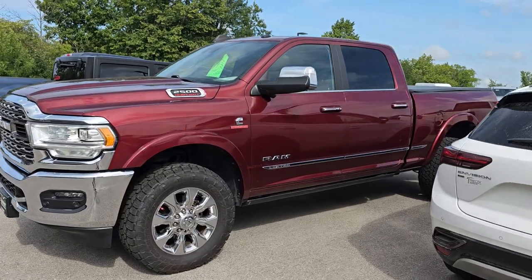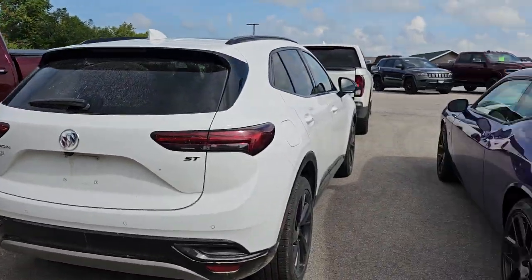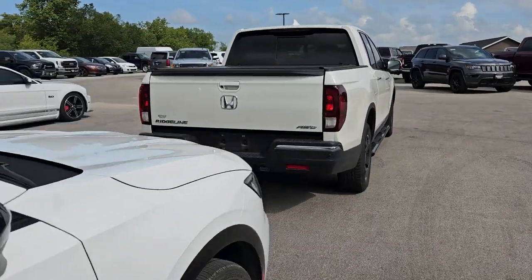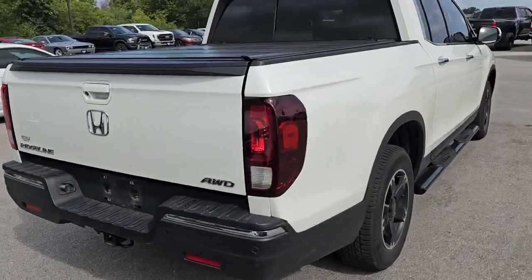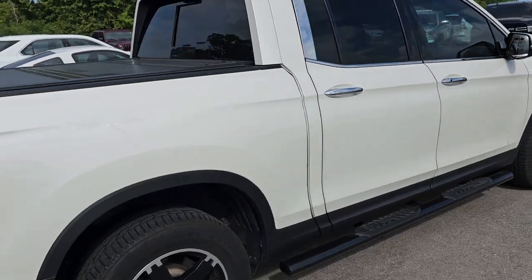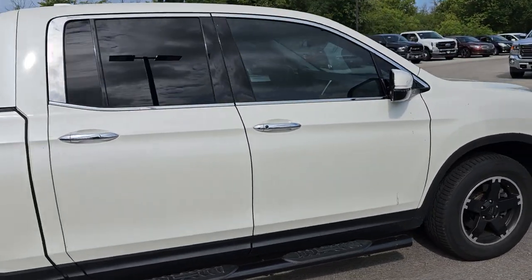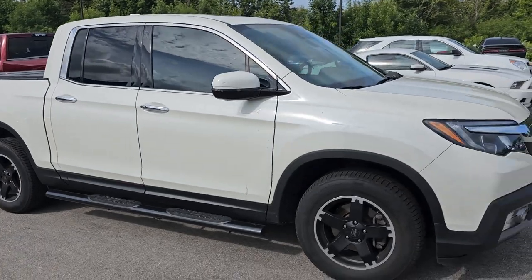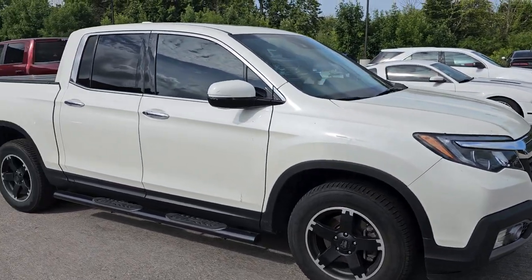Up here is a 2018 Honda Ridgeline — this thing's in really nice shape, all loaded up on the interior as well. This one's got 75,000 miles, and it's probably going to be right in that price point where everybody's really hot to trot on it, so we'll have to get that rolling right away.